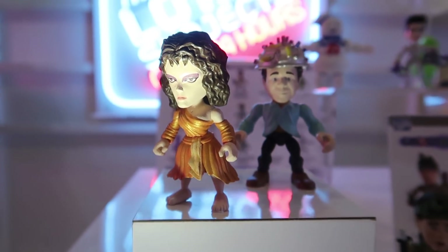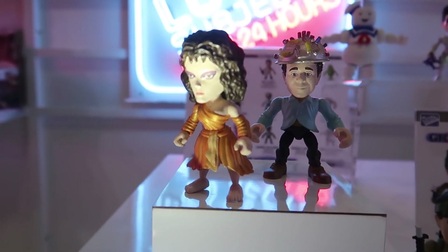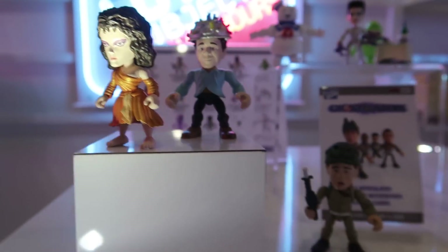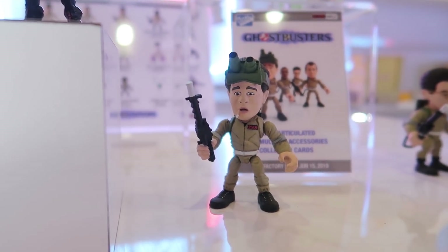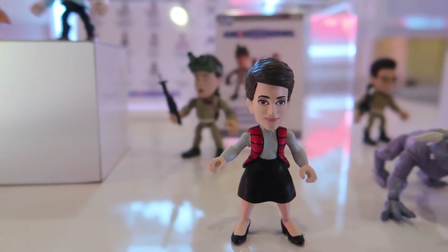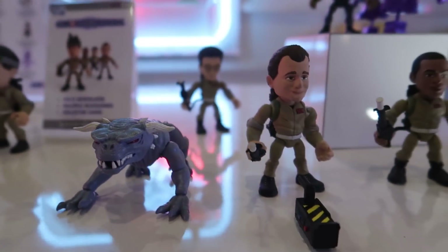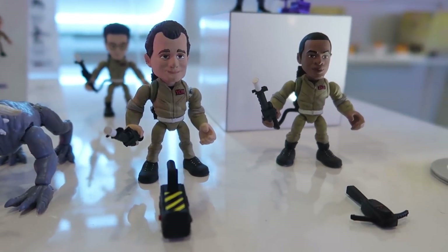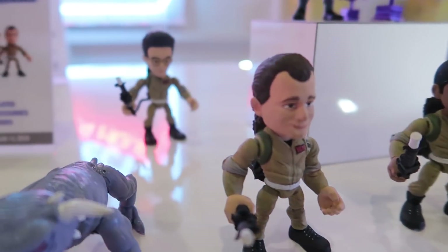That brings us over to the Ghostbusters. Check that out — we got the Gatekeeper and the Keymaster right there, Dana. Oh my gosh — Ray with the cigarette hanging out of his mouth, that's amazing. We got Janine, we got one of the Terror Dogs, Peter, Winston. You can see some of the accessories with the ghost trap and the PKE meter.